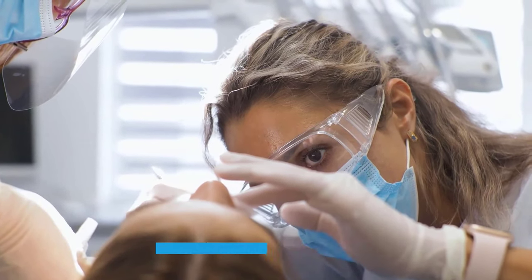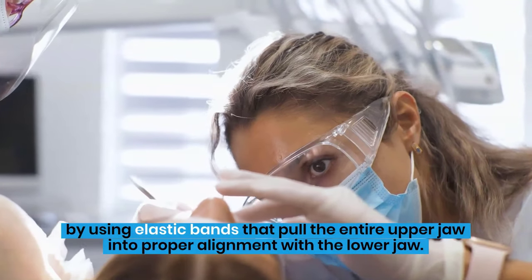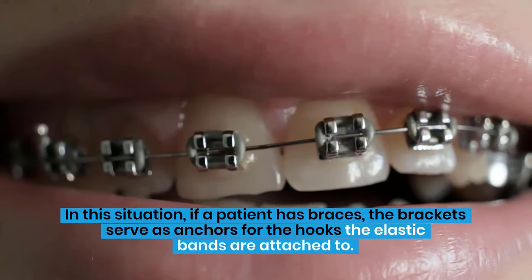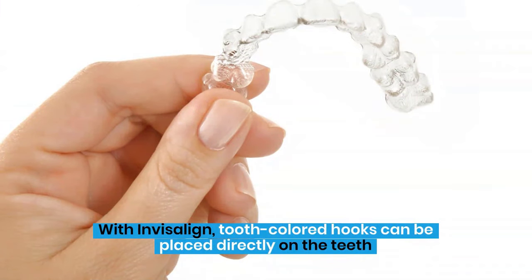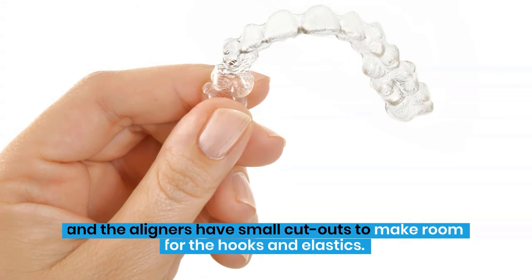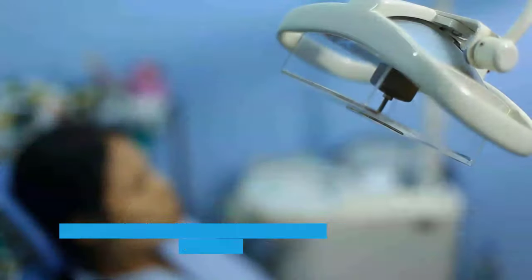Overbites are taken care of by using elastic bands that pull the entire upper jaw into proper alignment with the lower jaw. In this situation, if a patient has braces, the brackets serve as anchors for the hooks the elastic bands are attached to. With Invisalign, tooth-colored hooks can be placed directly on the teeth, and the aligners have small cutouts to make room for the hooks and elastics.